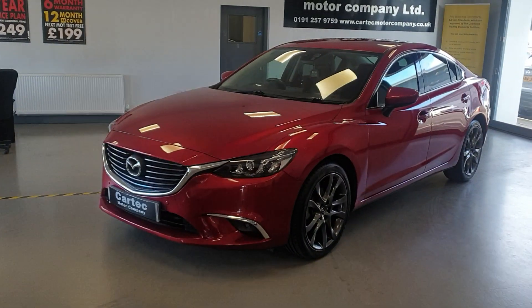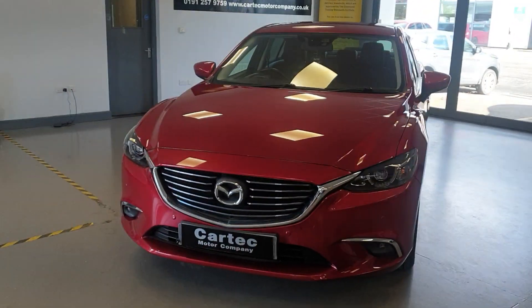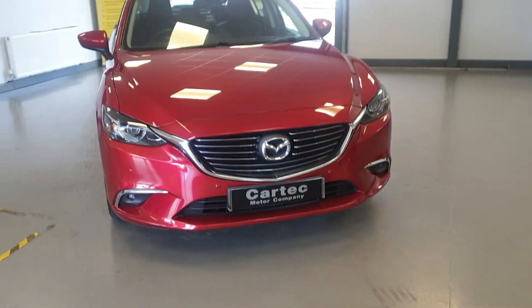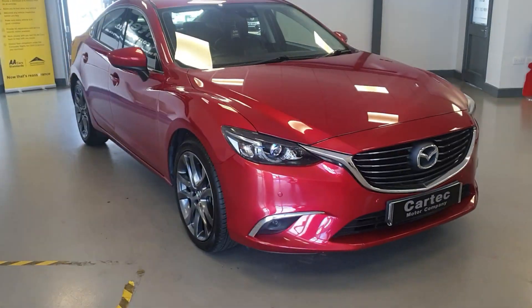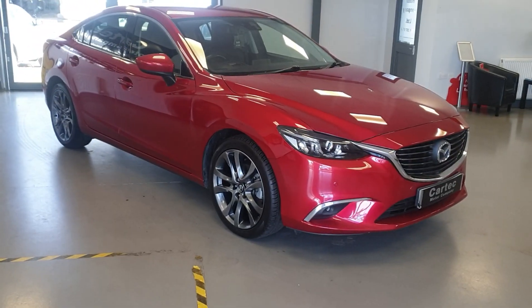Hello there, welcome back to CarTech. I'm just going to show you around this lovely new Mazda 6, which has just arrived in stock. It is the Sportnav model, 2015, 15 reg.